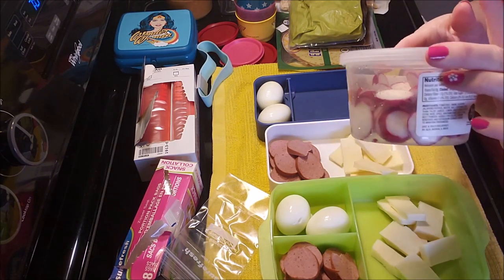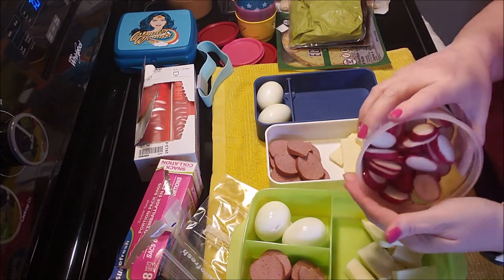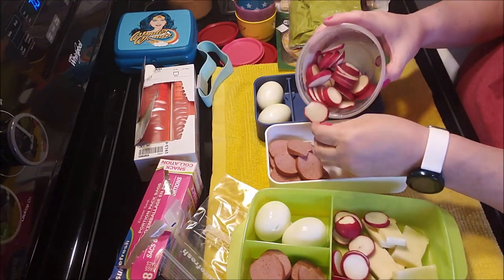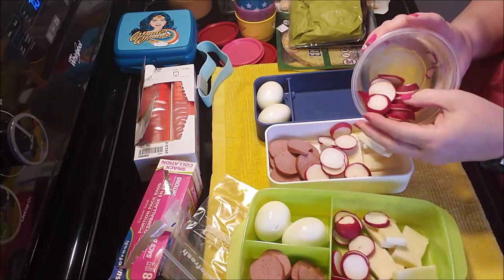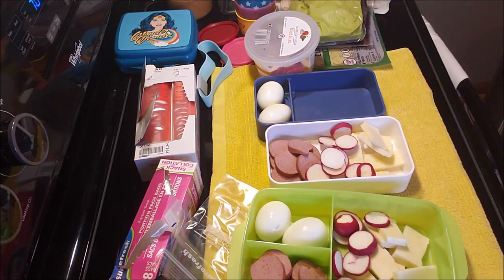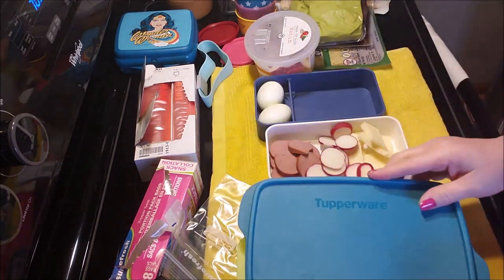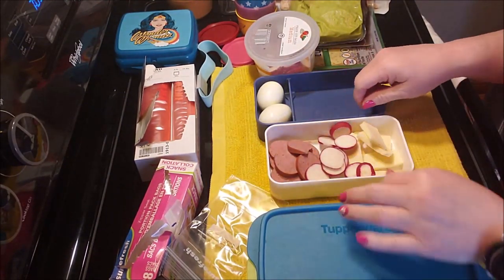I also have some radishes — I pre-cut them and soaked them in a little water, which takes out that extra sharp bite. I'll throw a little radish in with my cheese. That's going to be it for lunch tomorrow; it'll go in a cooler lunch bag for my car ride.